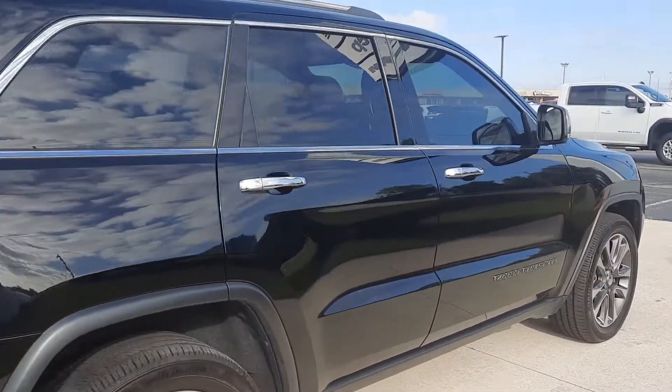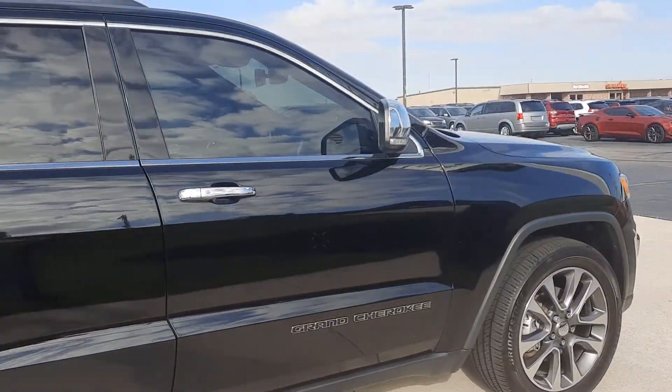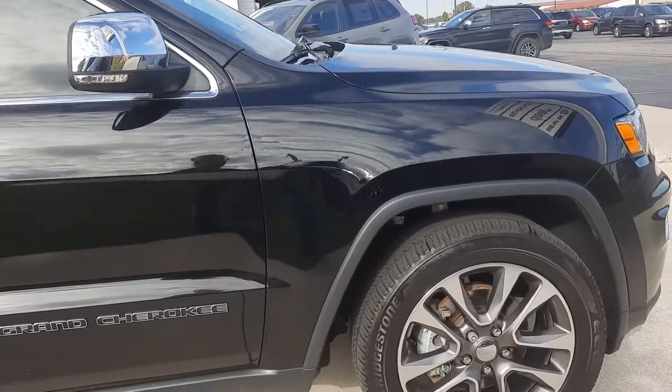The outside is in good shape, and tires look good all the way around.